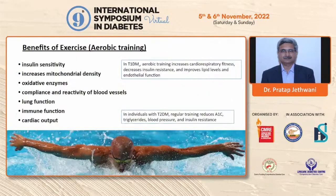As far as benefits of exercise are concerned, aerobic training is associated with improvement in insulin sensitivity, mobility, mitochondrial function, oxidative capacity, compliance and reactivity of blood vessels, lung function, immune function, and cardiac output. In type 1 and type 2 diabetes, both are associated with improvement in glycemic control, decrease in insulin resistance, improvement in insulin sensitivity, decrease in lipid levels, and improvement in endothelial function.